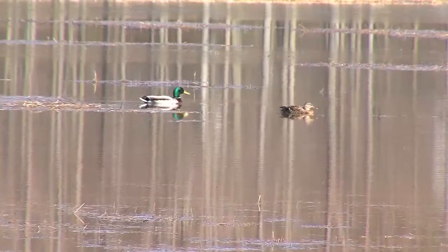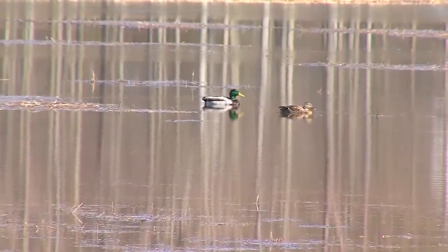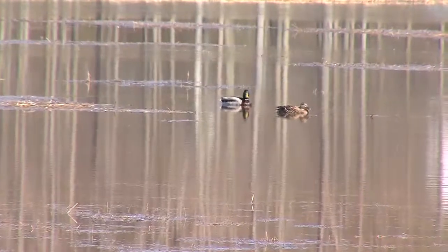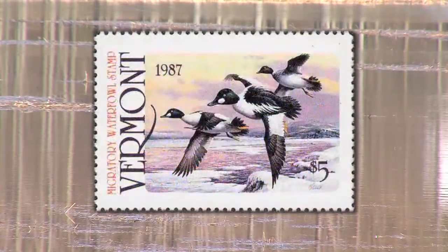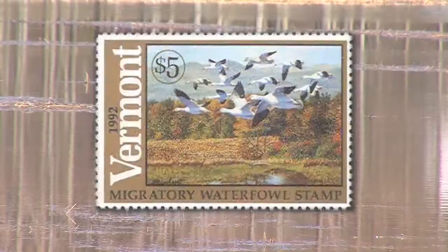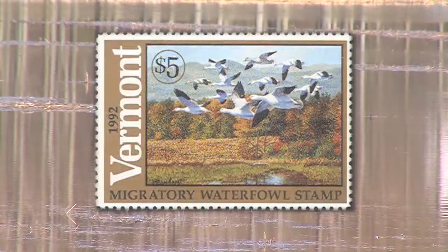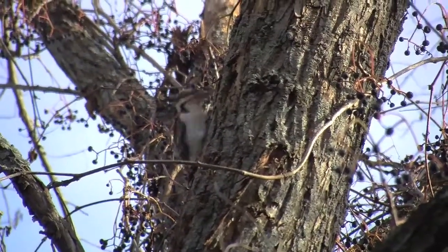Over half of the WMA is wetland habitat, making it an important area for both resident and migratory birds. The Farrelly Marsh was acquired with state duck stamp money, primarily for migrating waterfowl, but there is a variety of wildlife species that thrive here as a result.